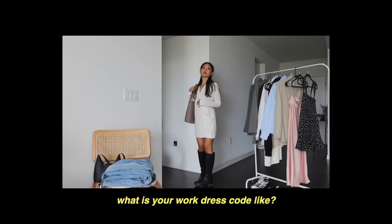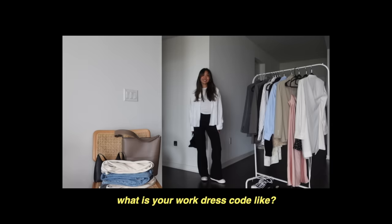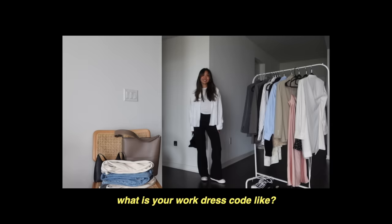Those are all the casual work outfits for today — I hope you guys liked this video and found some inspiration. I'm not the best person to ask for professional work outfits, but I think these work pretty well for casual work outfits. Let me know which one was your favorite, and as always, thank you so much for watching — I'll see you in my next video, bye guys!